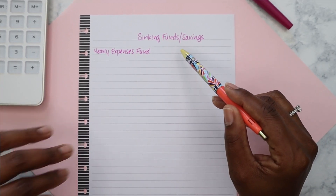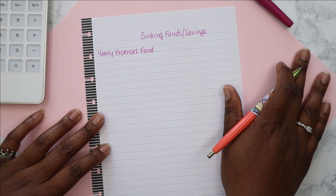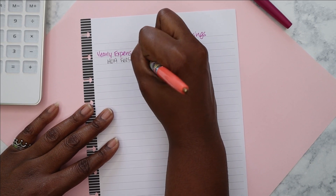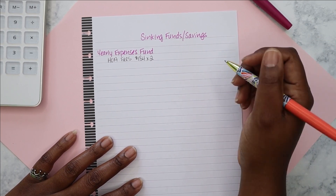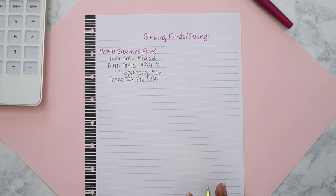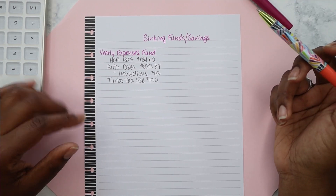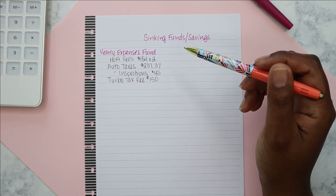The first one is a yearly expenses fund. I am using this for several different purposes. One is my HOA fees — this year I paid them in two payments of $184 apiece. My car taxes came to about $240, and the inspections were about $45 for both cars. I'm going to add in my TurboTax fee, which was $150 this year. I didn't have to pay anything for escrow shortfall last year, so I'm not including it now, but that is something I would include here.